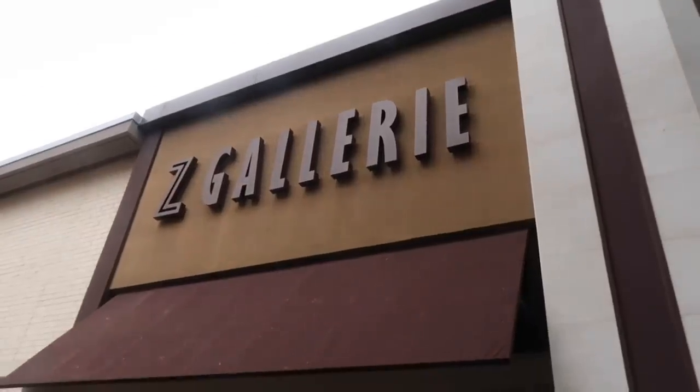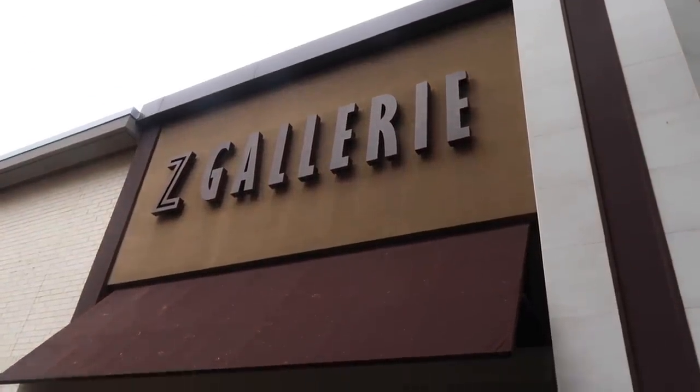So for the second half of this video, I wanted to start taking you guys furniture shopping with me because it is about that time. You guys just saw all the progress they made on the house and we're getting closer and closer to it being finished. So we just pulled up to Z Gallery as our first stop, and I'm here with my mom.